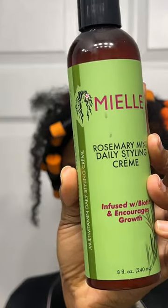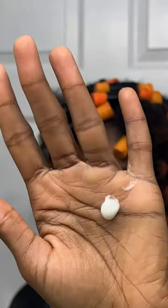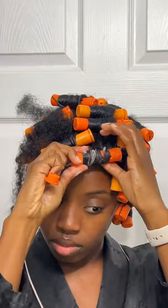I decided to do a perm rod set using the Daily Styling Cream, and in this case I'll let the results speak for itself. I'll have a full tutorial up on my YouTube channel.